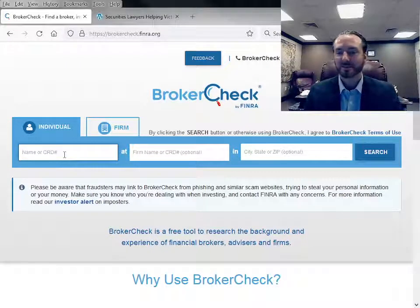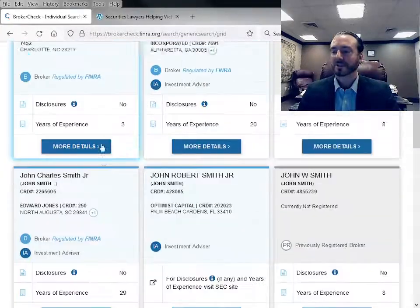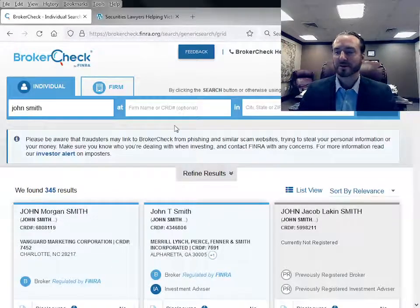I'll just put in a generic name — just John Smith — and hit enter. You'll see all the John Smiths that come up with all the different firms and their backgrounds. It shows if it has disclosures or no disclosures, what firms they were with, their employment history. If you know what firm they worked for, you can enter that, or even a partial name, or the city or state as well, to help refine the search results.